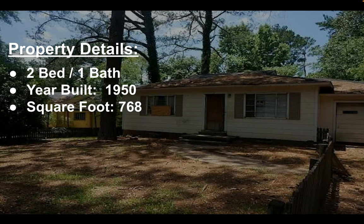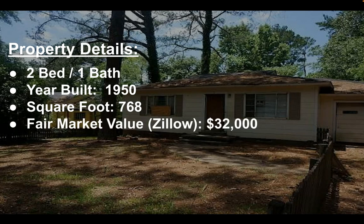It has a square footage of 768 and a fair market value of $32,000. Now the Zillow value — I've seen them way off and I've seen them on — so $32,000, you kind of take it at face value. I won't really know until I order a BPO and do a title search on it.